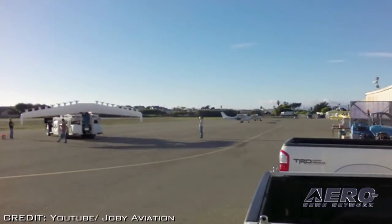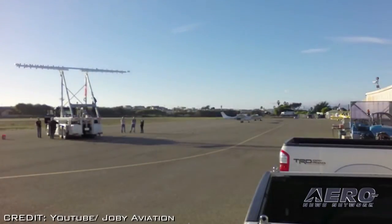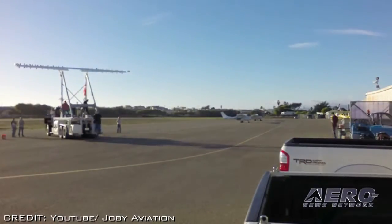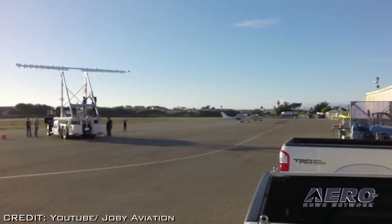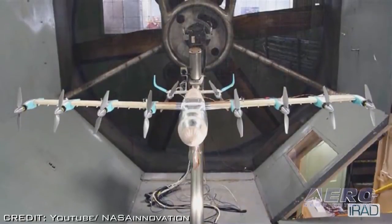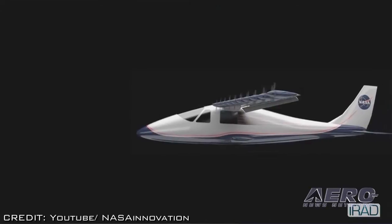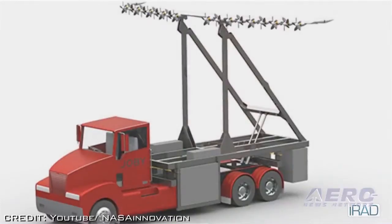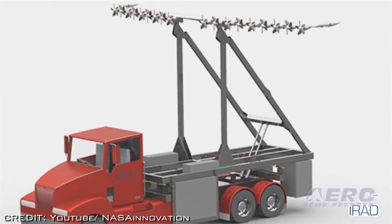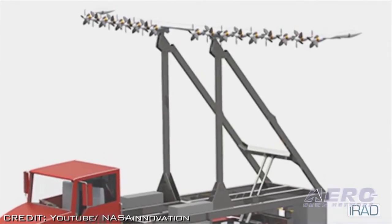Over the next several months, NASA researchers will perform ground testing of a 31-foot span carbon composite wing section with 18 electric motors powered by lithium-ion phosphate batteries. The experimental wing and motor combination is mounted on a specially modified truck. The wing section will remain attached to load cells on a supporting truss while the vehicle is driven at speeds up to 70 miles per hour across a dry lake bed at Edwards Air Force Base.